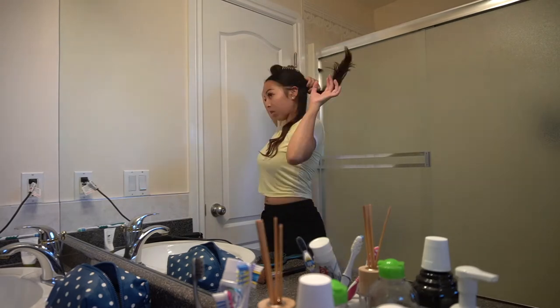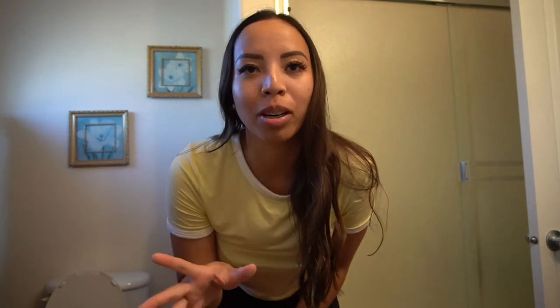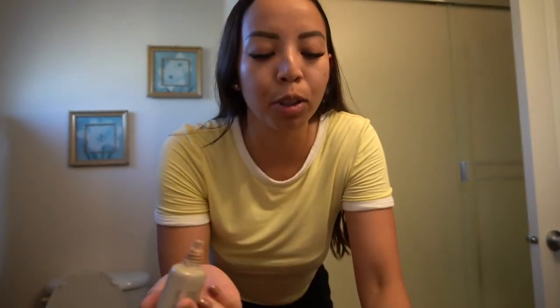I don't have a vanity in my bedroom so this is the best I could set up my tripod. Gonna wet my beauty blender — it is hot and all I can see is sweat coming out of my head. Gotta squeeze the last bit I have because this stuff is expensive and I'm too cheap to waste money on makeup.